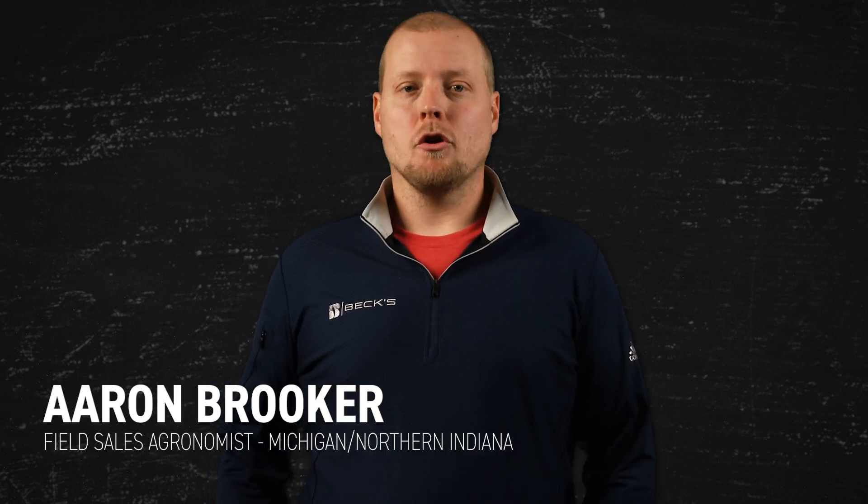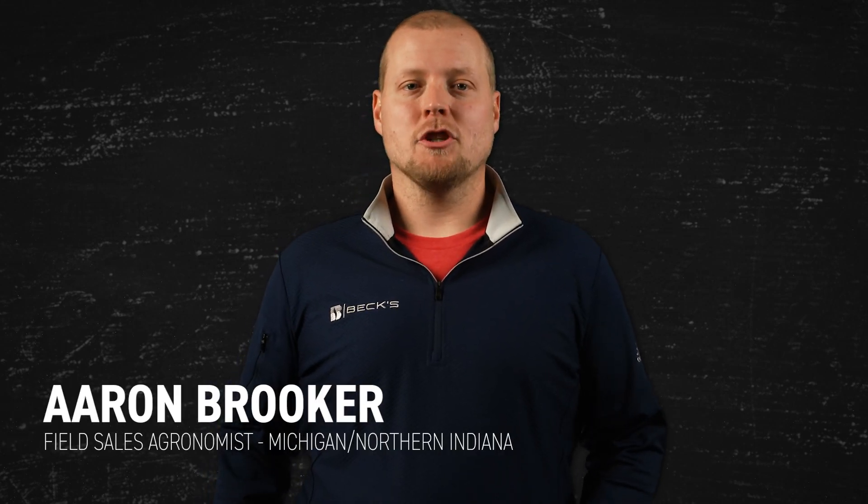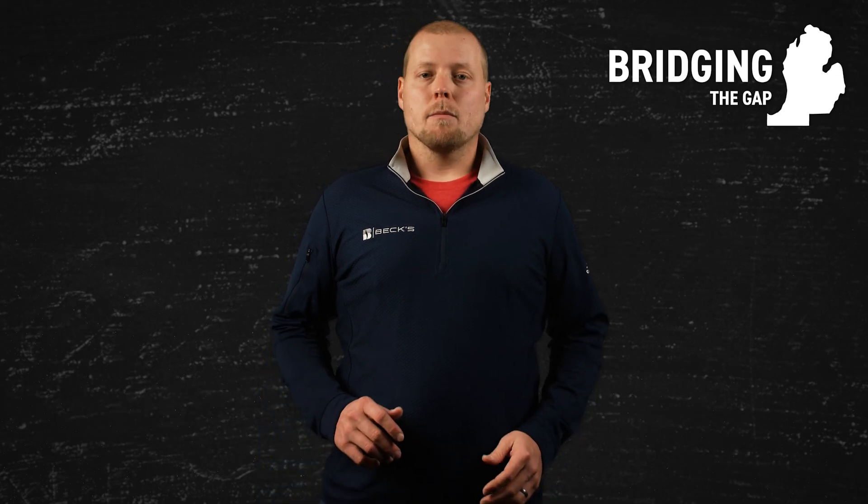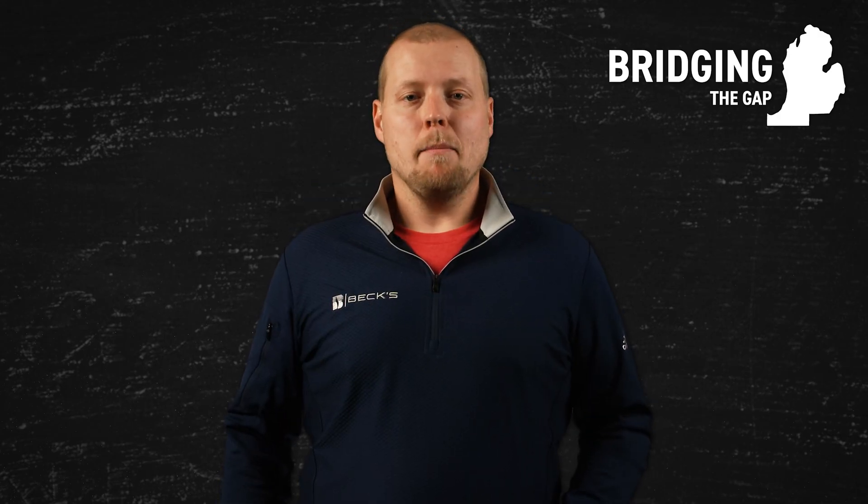Hi, I'm Aaron Brooker, your area BEX agronomist covering Michigan and northern Indiana. In this video series, I'll discuss the PFR proven products and practices and success strategies we've identified that I'm confident will work in Michigan. Join me as we bridge the gap and bring PFR to your farm.